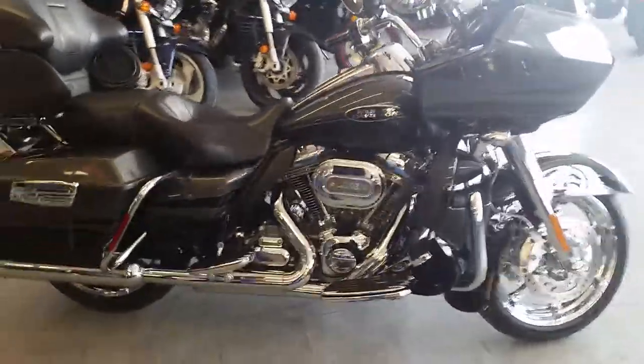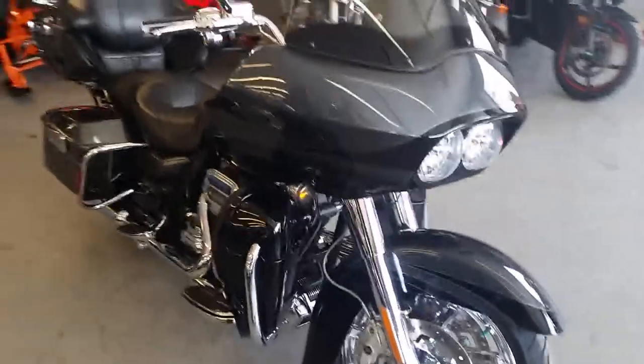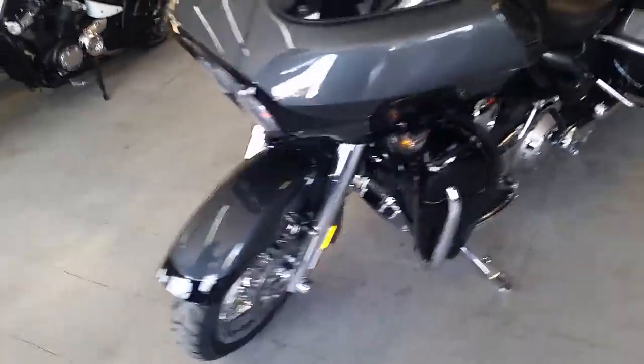The CVO comes in slate gray and black twilight paint. It's got chrome wheels, 110 cubic inch motor, heated seats, heated grips. This thing is loaded up with tons of chrome.